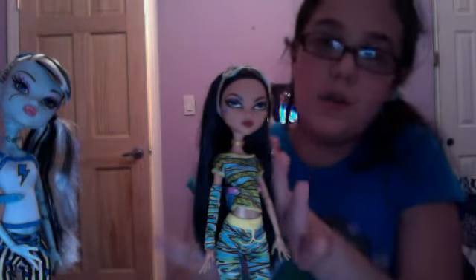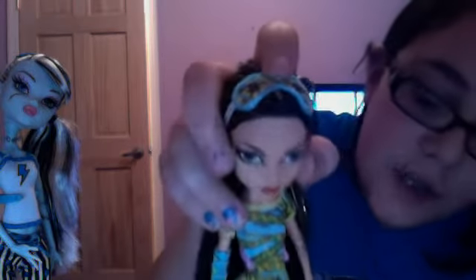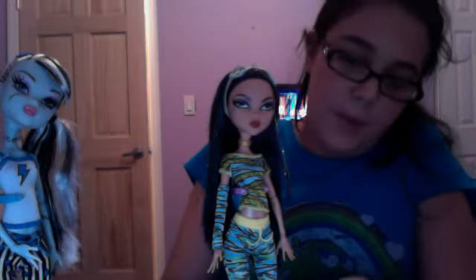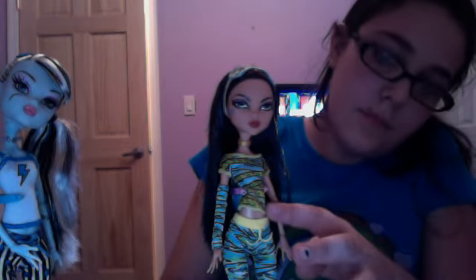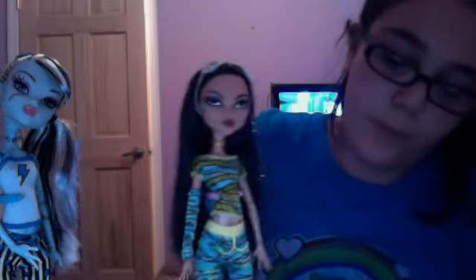Her hair is golden and black. Her blindfold has Egyptian eyes on it. She has mummy wraps in yellow and aqua, and her shoes. I think she's really pretty. And she has a lamp.